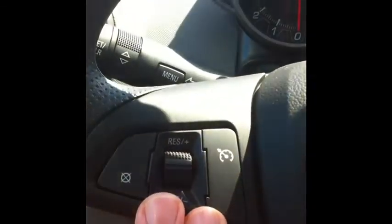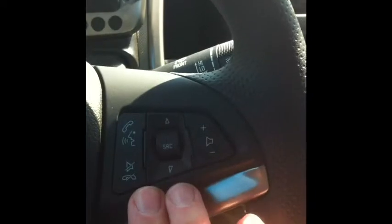On your steering wheel you have your cruise controls. You also have your Bluetooth and radio controls right there. Let's go ahead and start the vehicle and see what happens.